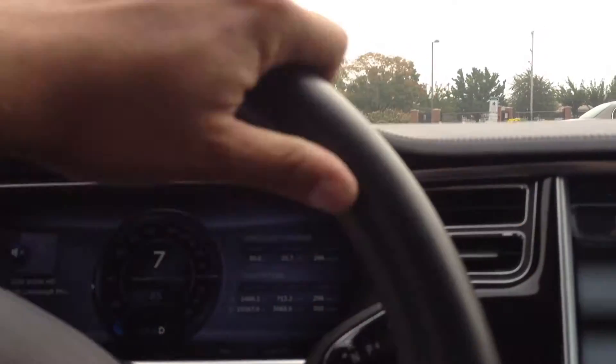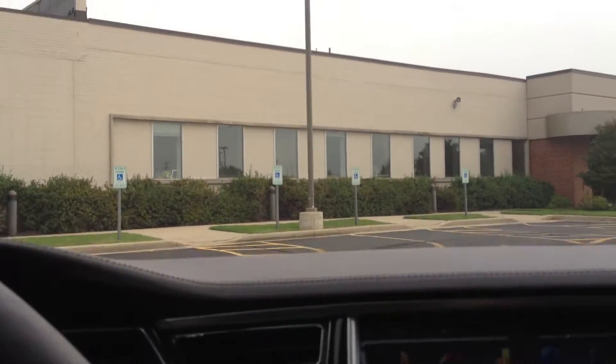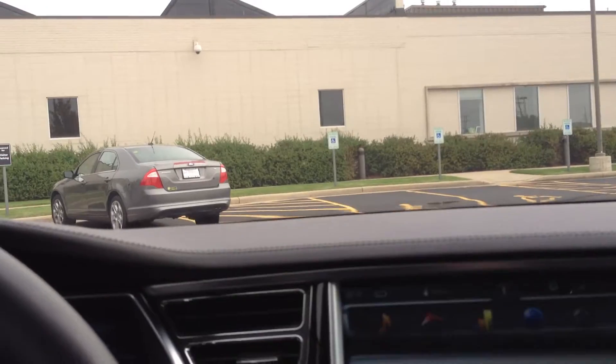Today we are at the factory in Racine, Wisconsin called Modine. Apparently they manufacture the chiller for the Tesla Model S. It'll help keep your battery and all your electronics nice and cool.